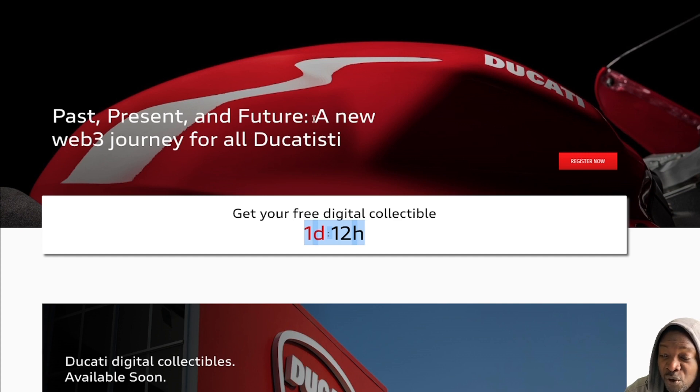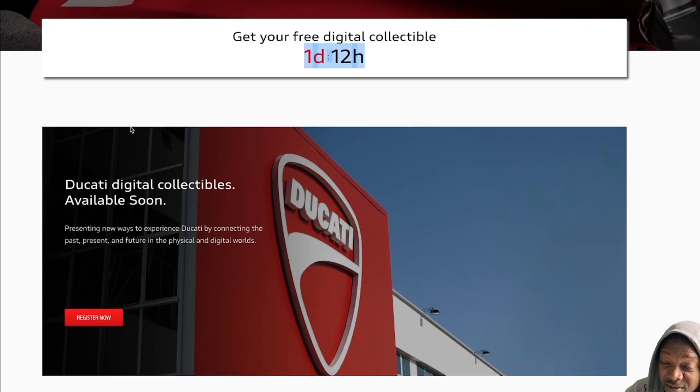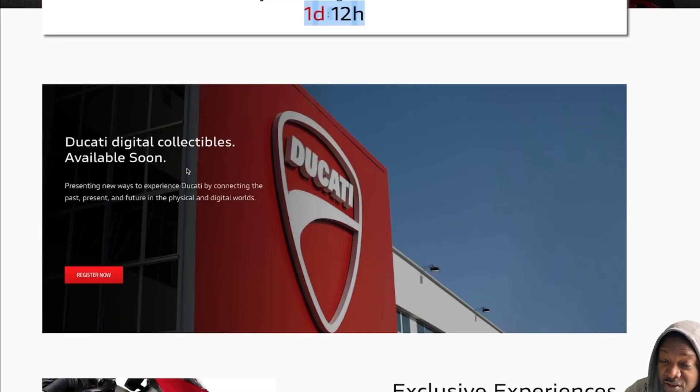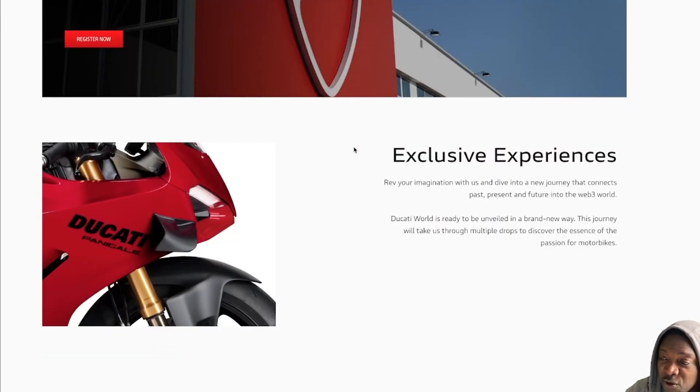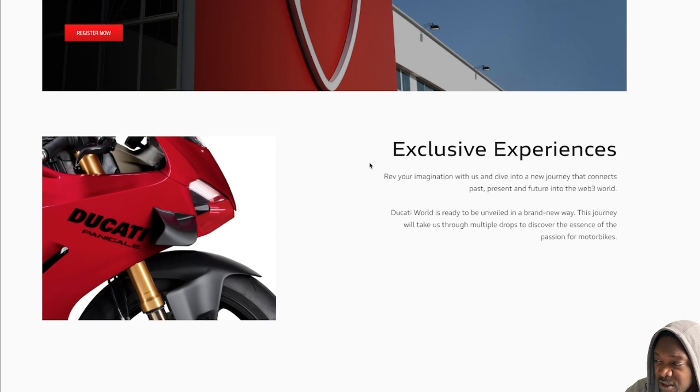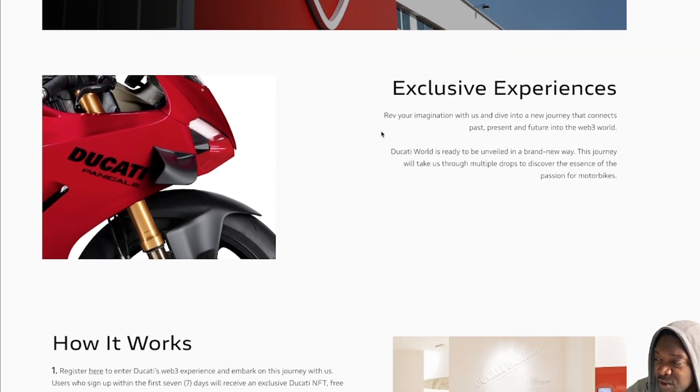Past, present and future — the new Web3 journey for all Ducatisti, which means Ducati fans basically. Digital collectibles available soon. Register now. The launch was on the 26th and eight days after that is tomorrow, so you register and then you get the drop. Exclusive experiences — rev your ignition with us and dive into a new journey that connects past, present and future into the Web3 world.